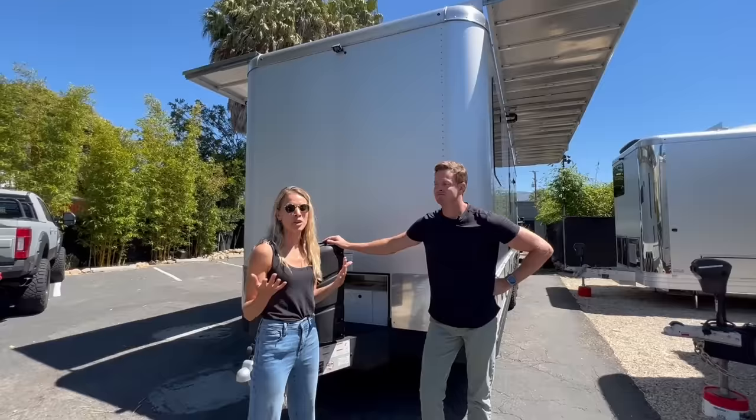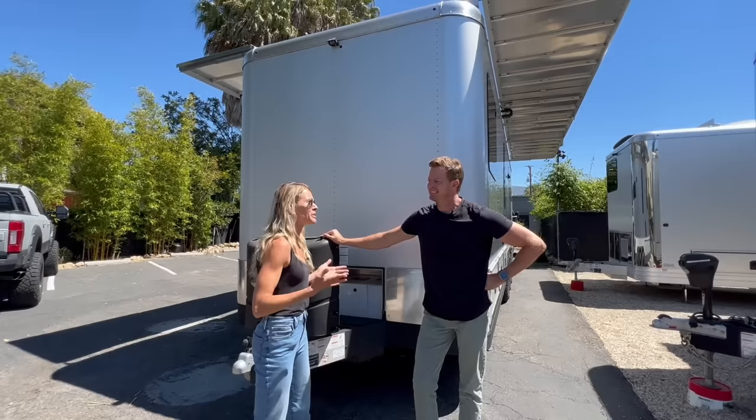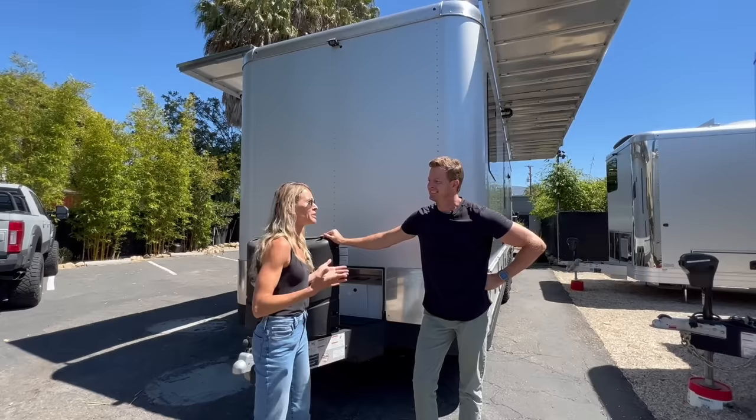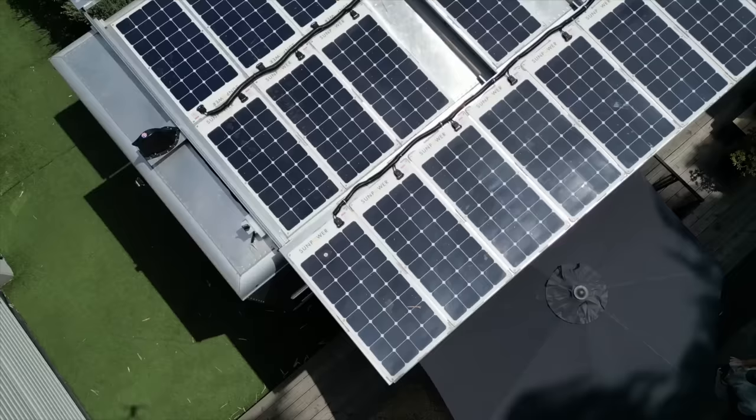A lot of RV manufacturers are claiming to have the first all-electric RV — we've been doing that for six years. Every primary system is powered by electricity, powered by the sun. We do have redundancy in place. Take a look at those beautiful dual solar awnings — 4,400 watts of solar — and you can also add another 1,600 watts of deployable ground solar for up to 6,000 watts total.